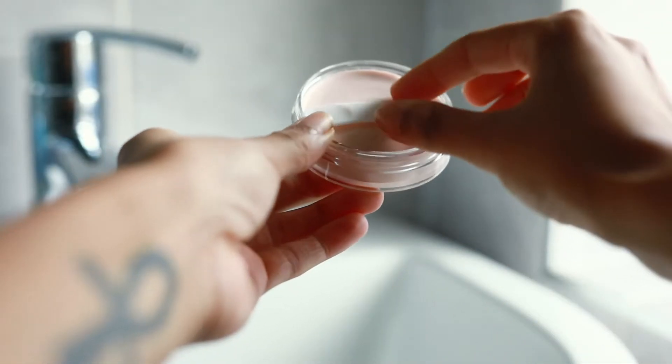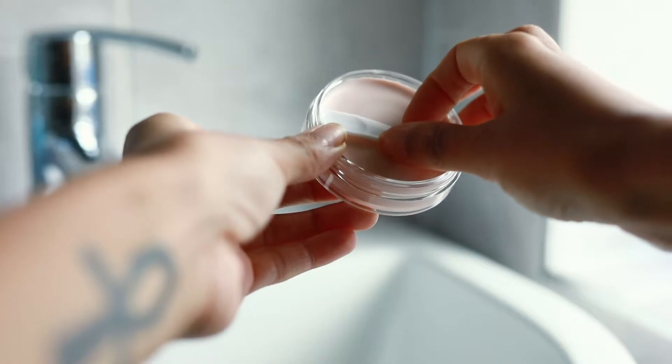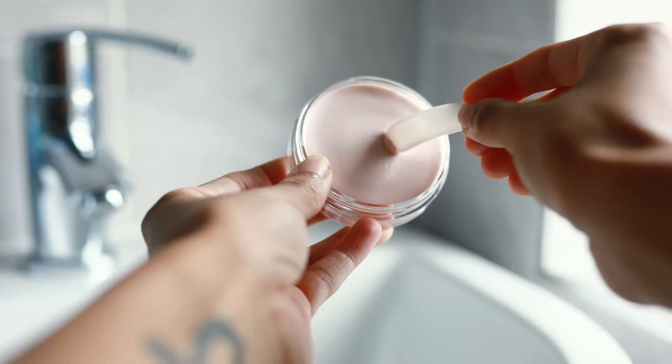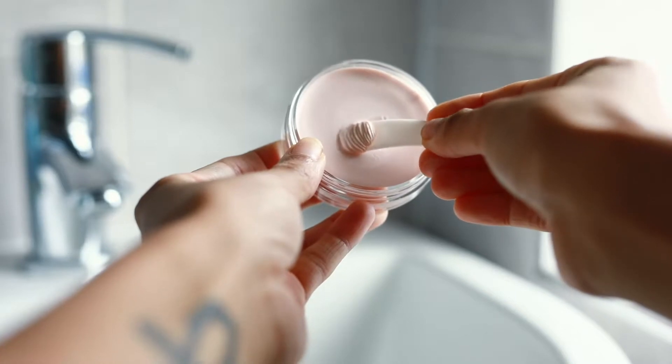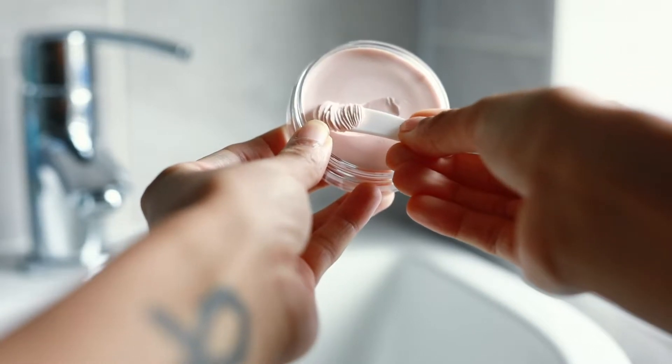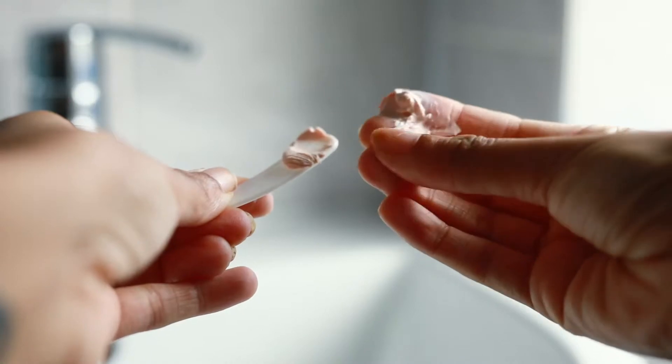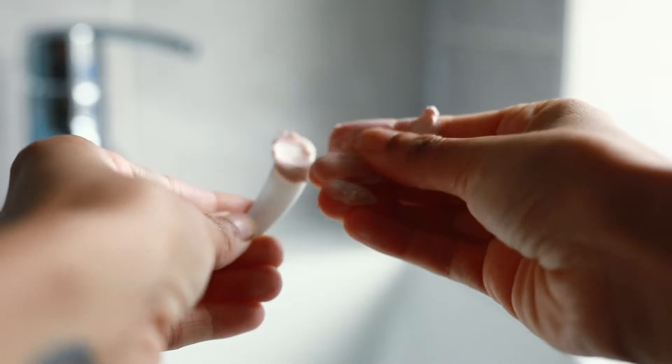Inside you get a little spatula to help apply the primer, and there's a lid on the product itself. The texture is really satisfying — it's like a balm. You scoop it out with the spatula and then melt it into your face, rubbing it all over. It's meant to work like a bomb primer melting into the skin.